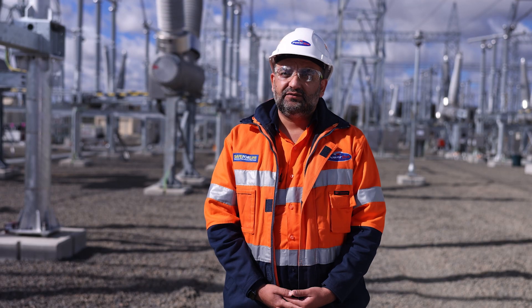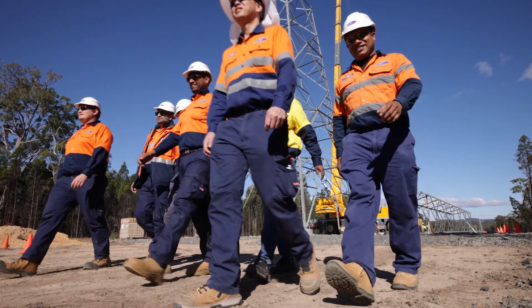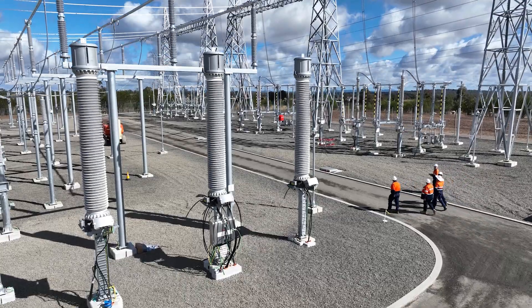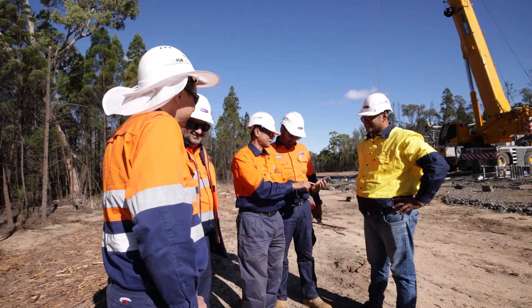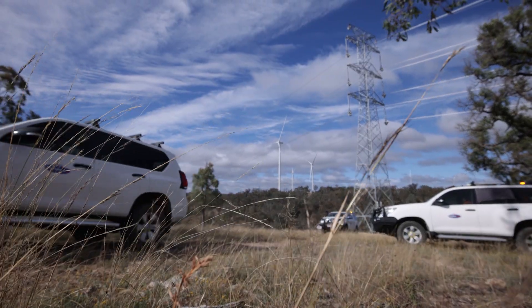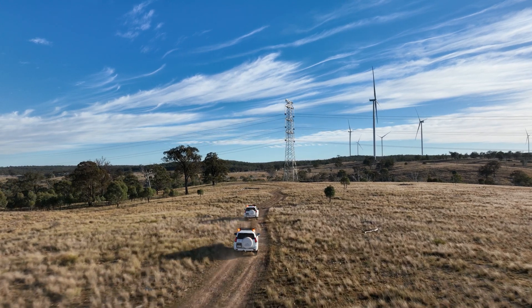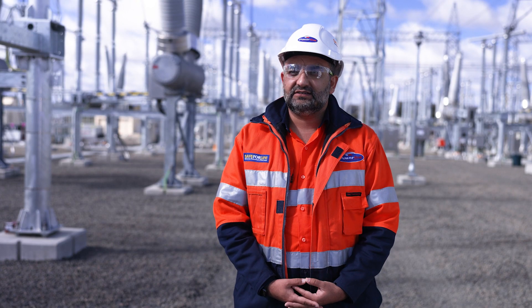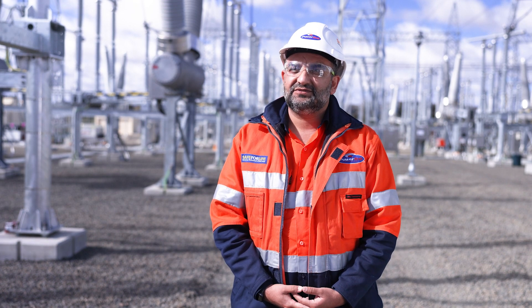What I love about it most is working with a broad range of extremely smart, passionate people and helping to achieve good outcomes for the state of Queensland. It's really something to be proud of — being part of the generational change occurring in the electricity and energy sector, and leading a small section of it.